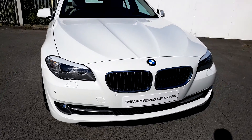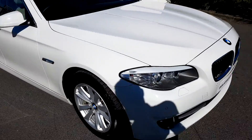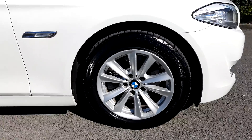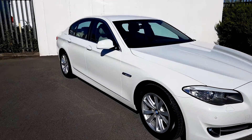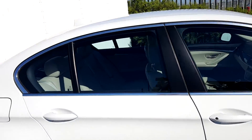The front headlights are LED headlights. The alloy wheels are 17 inch alloy wheels on run-flat tyres. This car also has front parking sensors and rear parking sensors. There's an exterior aluminium trim on the outside of the doors and also on top of the doors.